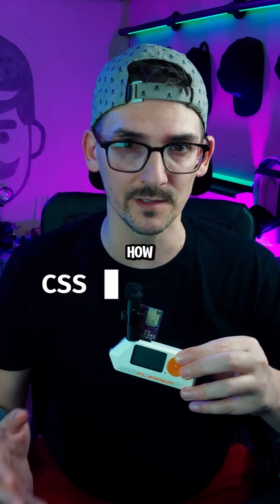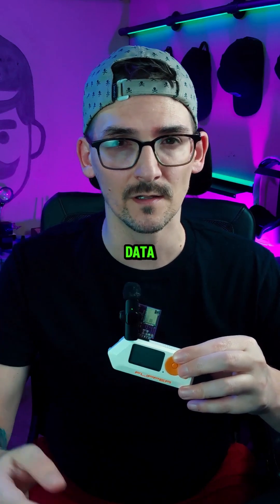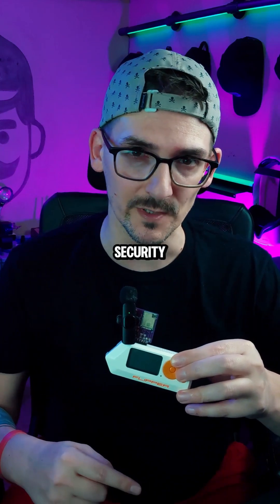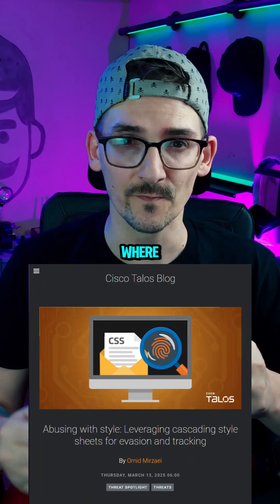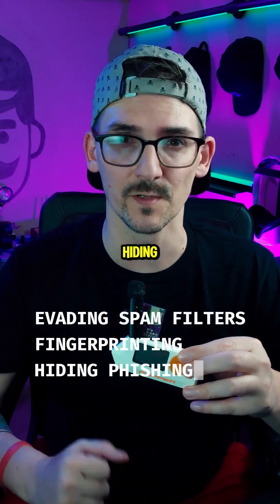Cyber criminals are figuring out how to use CSS to bypass spam filters, track users, and even steal data, all without running JavaScript or malware downloads. This was discovered by security researchers over at Cisco Talos, where they found that attackers are evading spam filters, fingerprinting users, and even hiding phishing attacks.